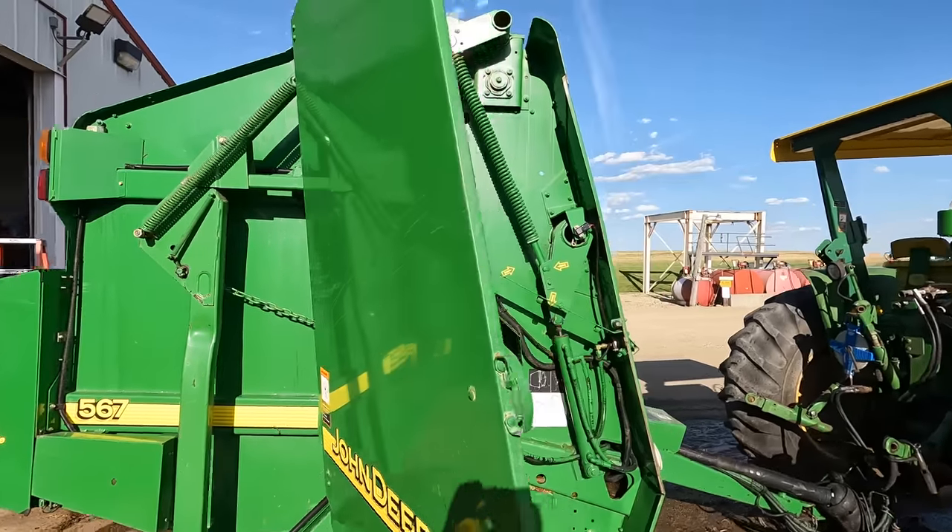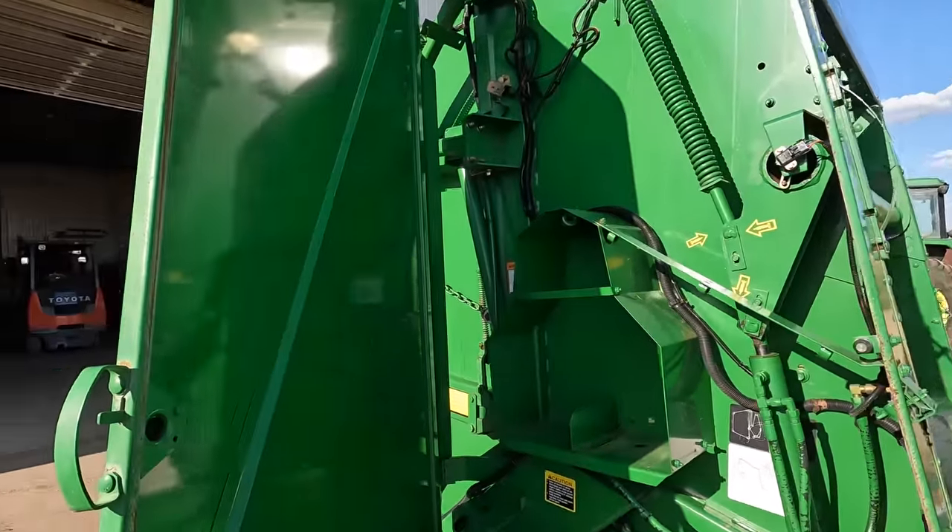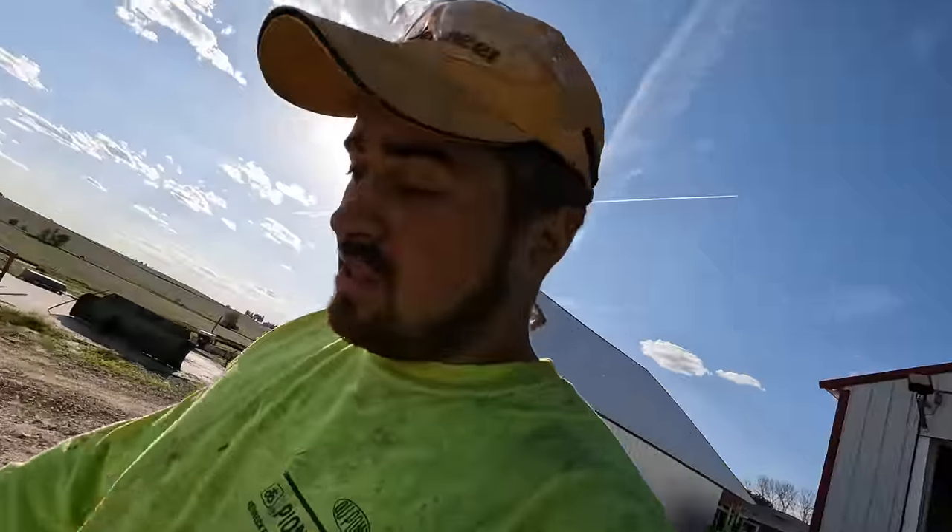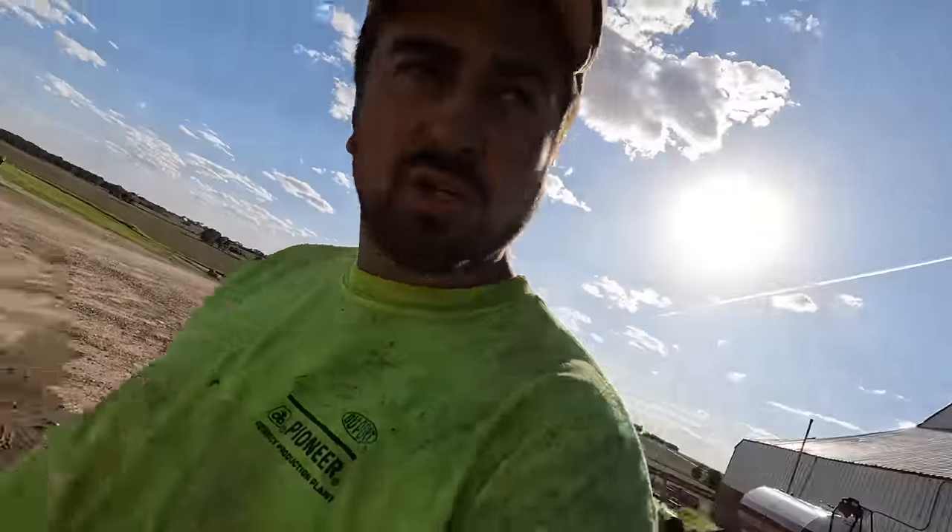TNT foam cleaner - wow, look at that! Looking pretty good for at least a 15-year-old baler I would say.